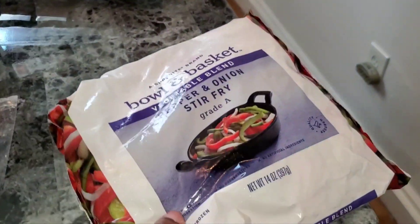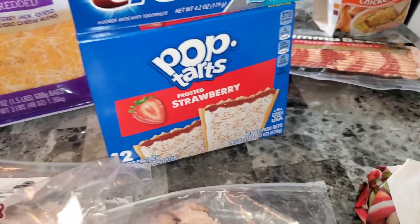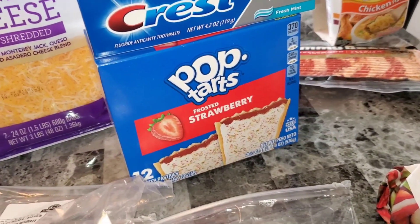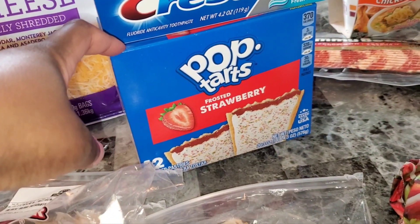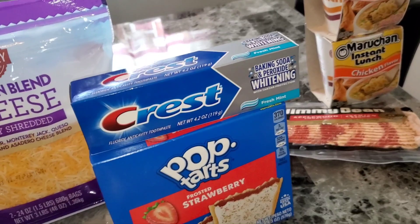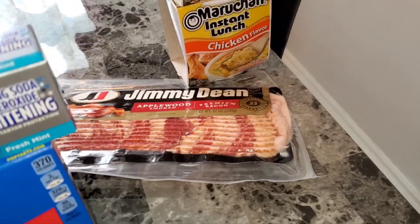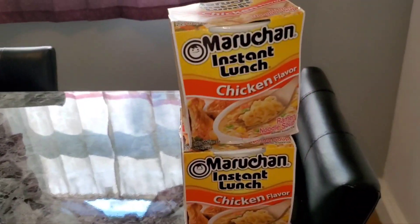I picked up some more peppers and onions stir fry, and some pop tarts. I got the 12-count because it was cheaper than the 6-count — the 6-count was like $3.49 or $3.59, but these were on sale for $2.99. The toothpaste was on sale for $0.99, and I got some more Jimmy Dean applewood bacon — always good.